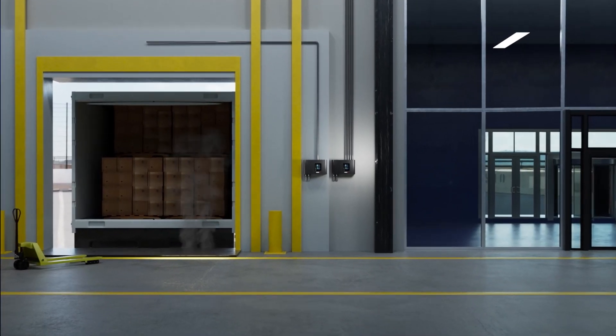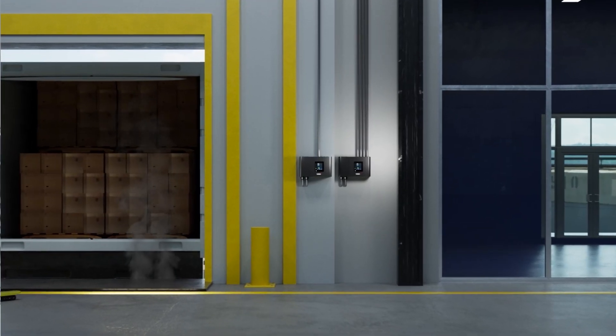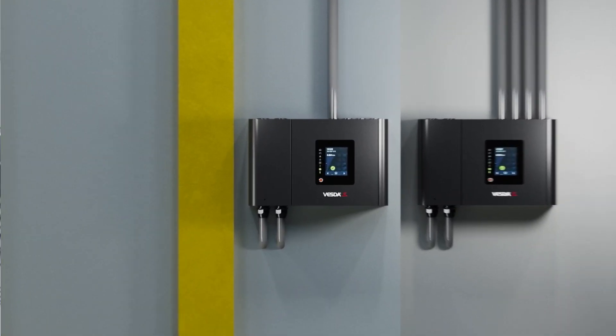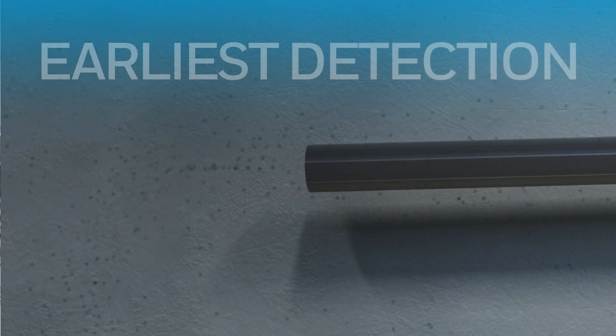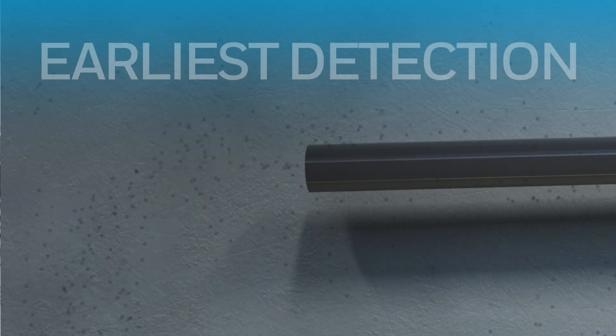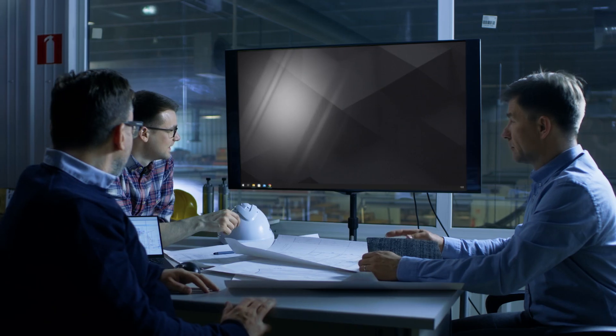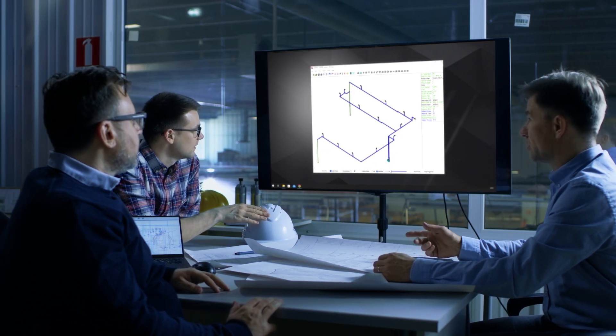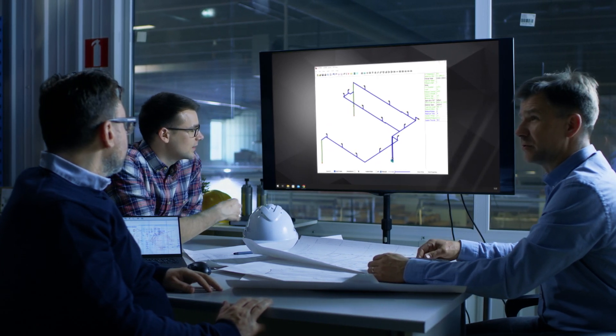With referencing, any single VESDA-E can act as an air monitoring station and remove nuisance particles from the detection assessment. This allows for earliest possible detection without the risk of nuisance alarm. VESDA-E provides seamless support throughout your journey from building design to commissioning and monitoring to maintenance.